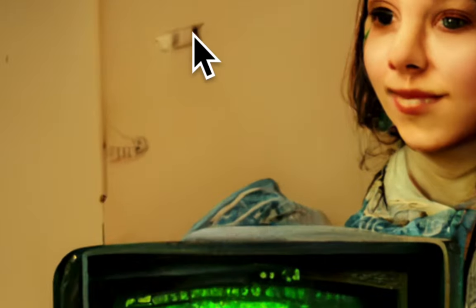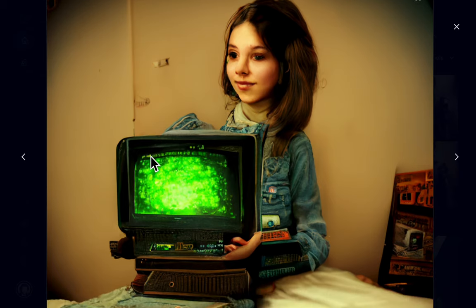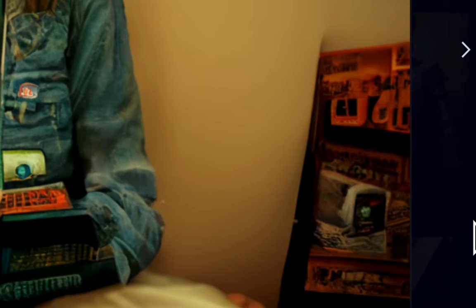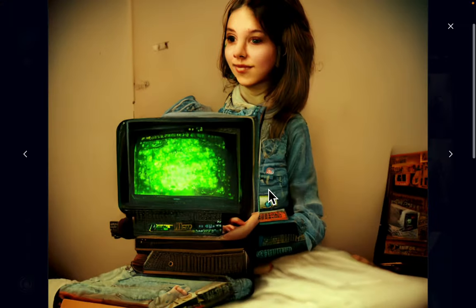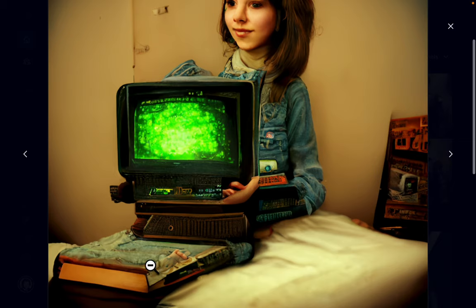We have these imperfections on the wall — other details creeping in. What is this — it looks like a magazine. Look at her jacket details — what is this button? You keep discovering strange details. What are these things here? It's like a Salvador Dali painting.